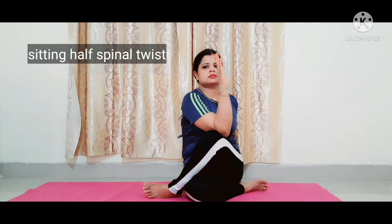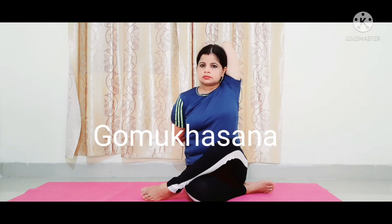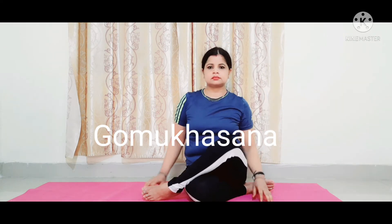Next, we are going to do Gomukhasana. Lift the left hand and bend it back, and take the right hand behind the back to hold the left hand. Keep the neck and back straight. Repeat it on the other side.